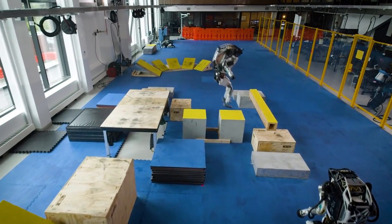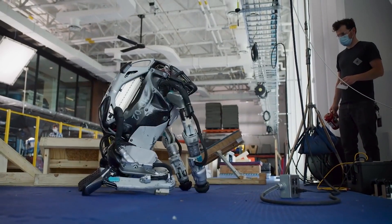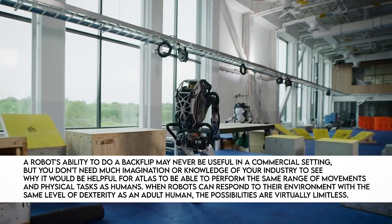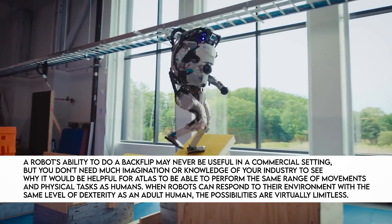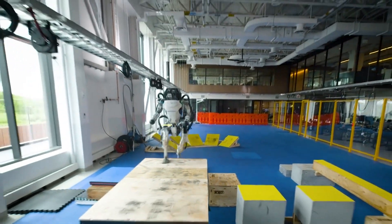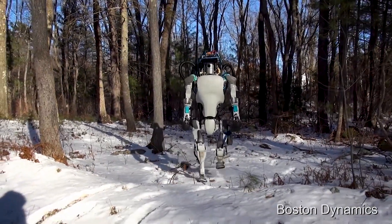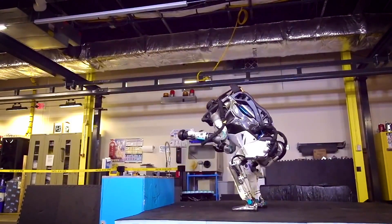Boston Dynamics engineers believe that optimizing Atlas for parkour will allow the robot to demonstrate the nuances of bipedal motor skills and create engaging content. As the company stated in its blog post, a robot's ability to do a backflip may never be useful commercially, but if Atlas can do backflips, jump across platforms, vault over barriers, and run on narrow parts, then it has learned the basic movements humans possess. Parkour, as narrow and specific as it may seem, is a great sandbox — a whole-body activity requiring Atlas to maintain balance in different situations and seamlessly transition between behaviors.